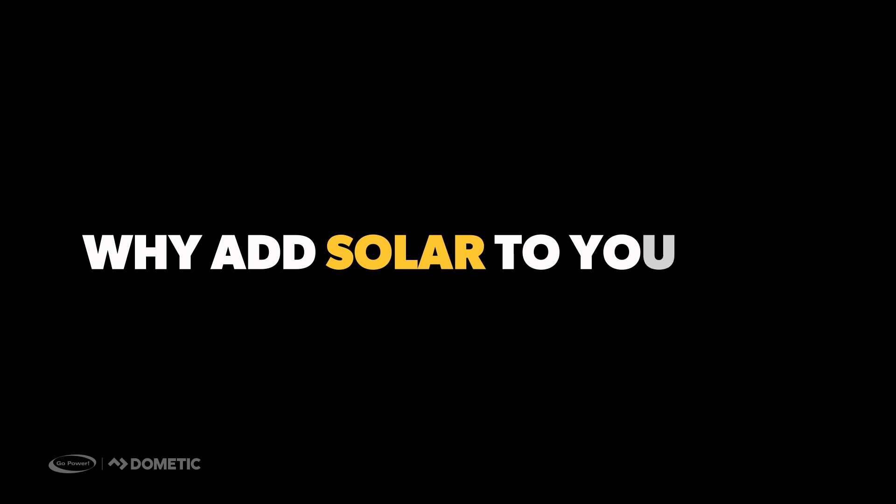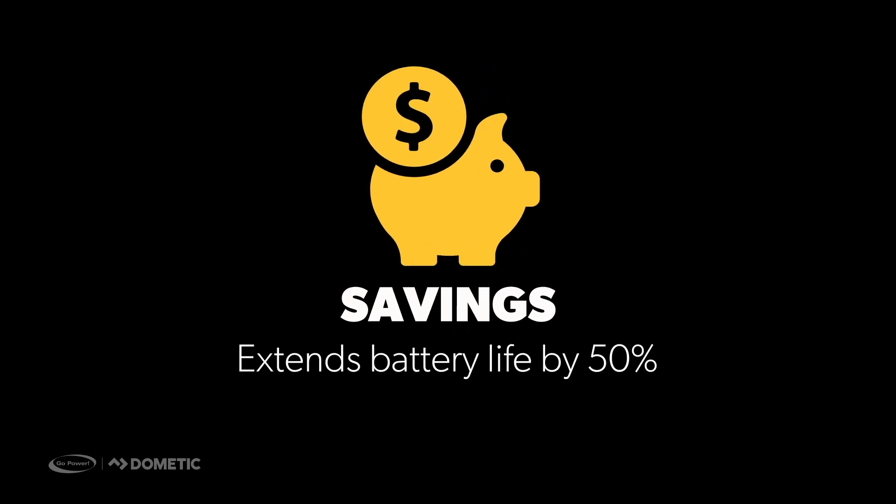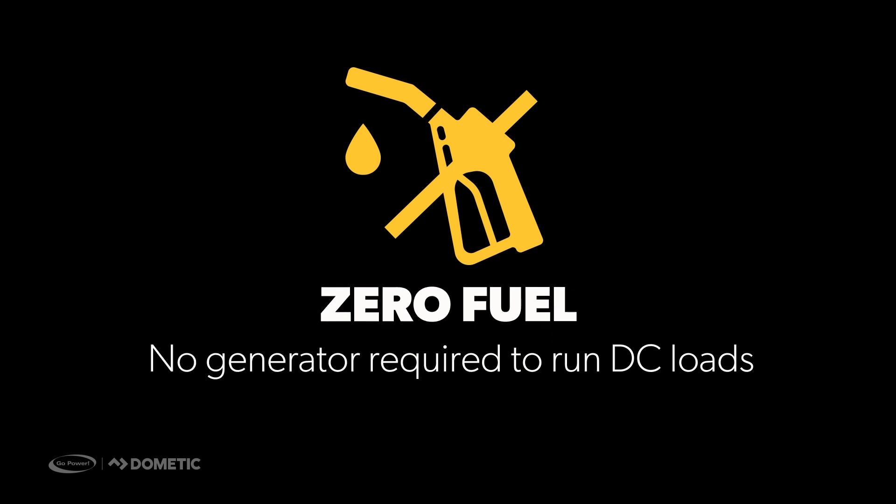Why add solar to your RV? First, there is the benefit of saving money — one we are pretty sure everyone can get behind. Solar extends the life of batteries by up to 50%, which means replacing your batteries less often, resulting in more money in your pocket. Zero fuel cost is another huge money-saving benefit.